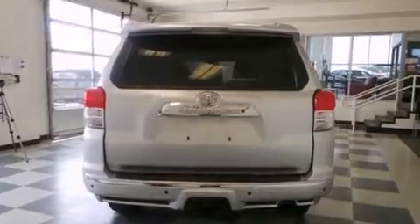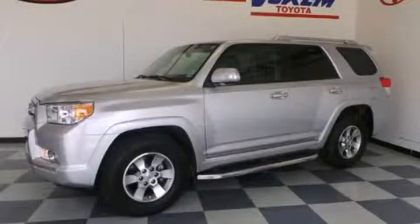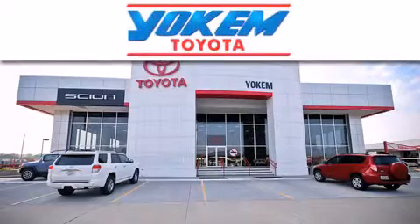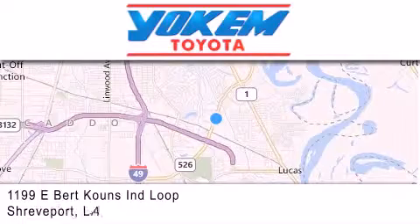We hope you found this video informative. Please contact us today. Yoakam Toyota is conveniently located at 1199 East Bart Coons in Shreveport. Our goal is to exceed all of your expectations to ensure that you'll return for future visits.